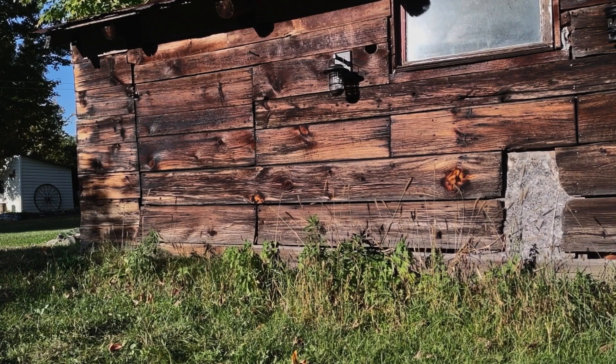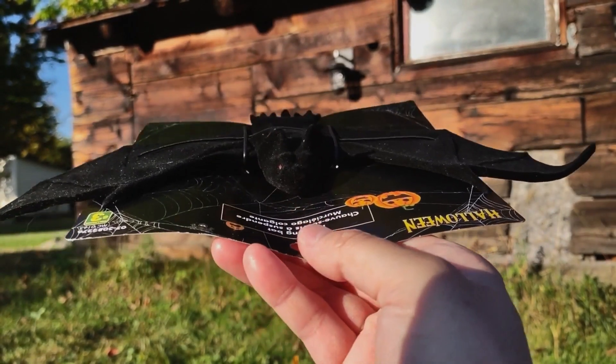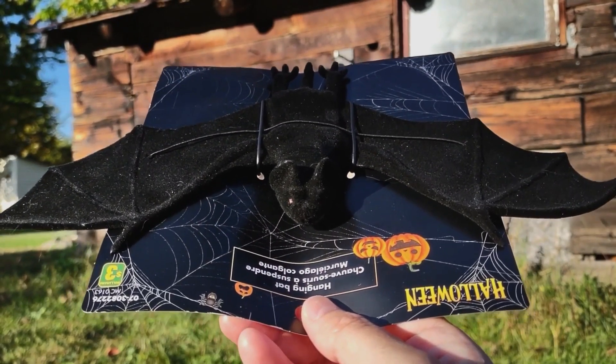The other day I just found this beautiful — I haven't taken him out of the packaging yet — lovely little bat. $3.